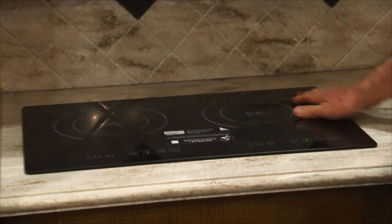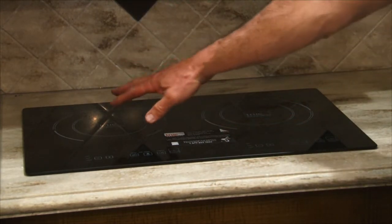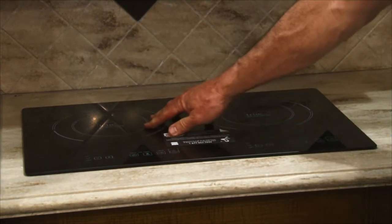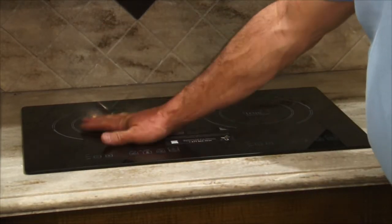It has an induction stovetop, which means that it uses electrical current to a ferrous-type metal to create the heat, so you can take the pan off and put your hands back down — it's not hot. Check the carpet: padded carpet, it's really cushy to the toes.